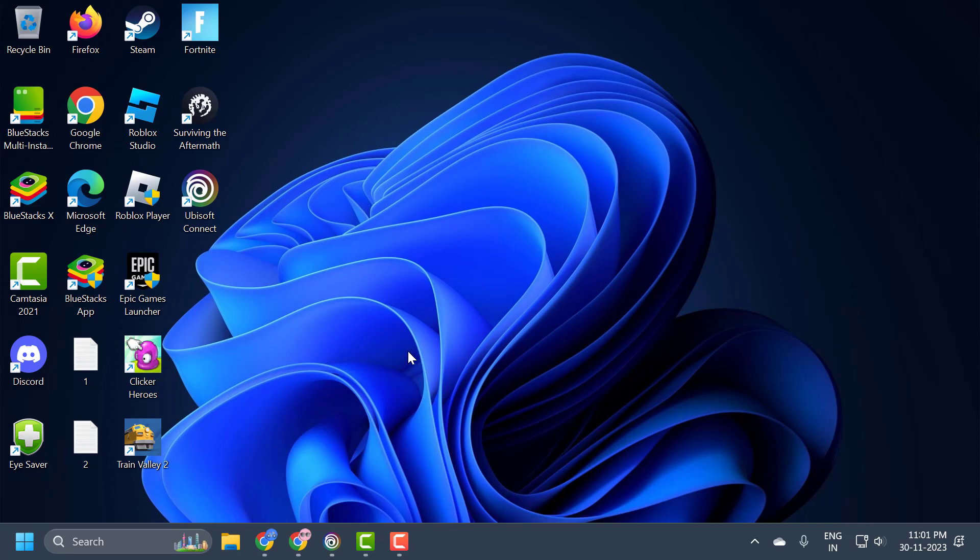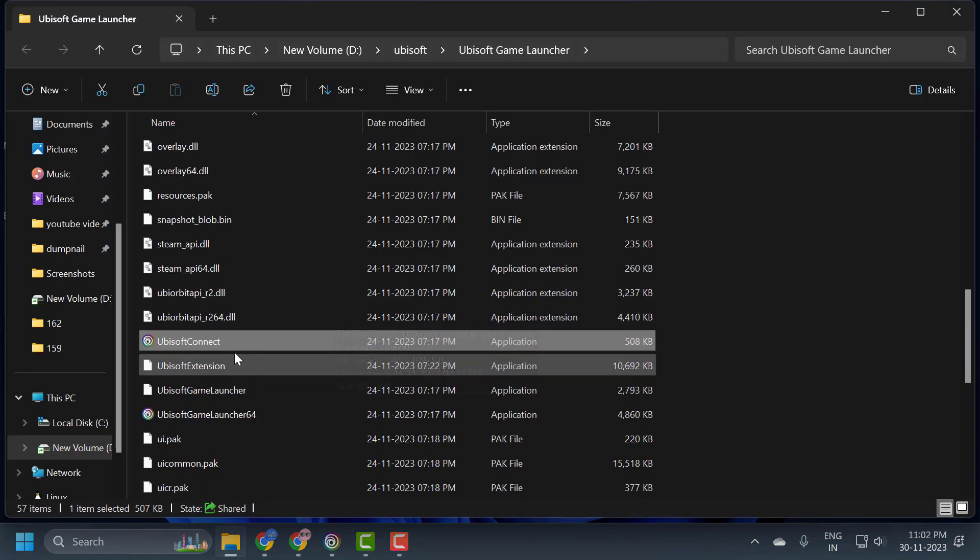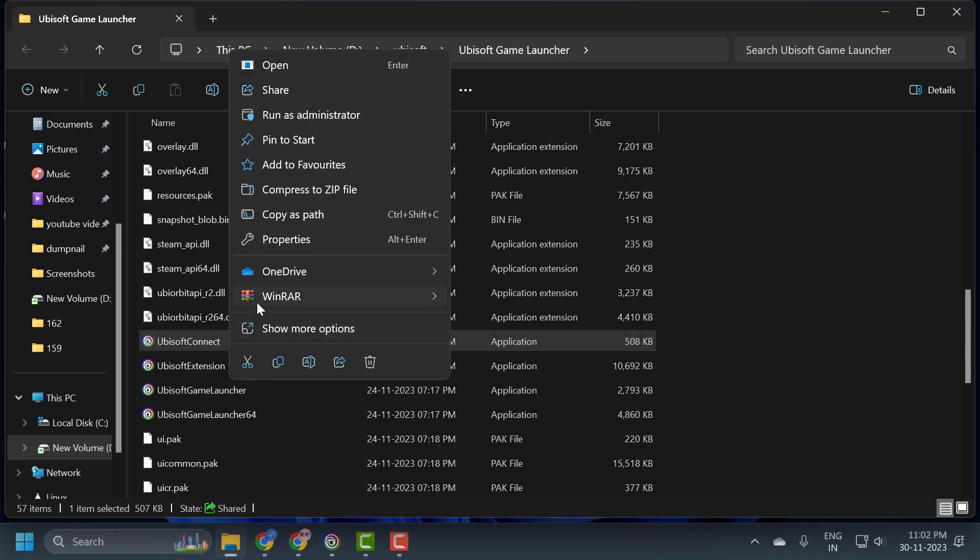The first solution is to run Ubisoft as an admin. To do this you just need to right click on Ubisoft Connect and select open file location. In here you just need to right click on Ubisoft Connect and select properties.